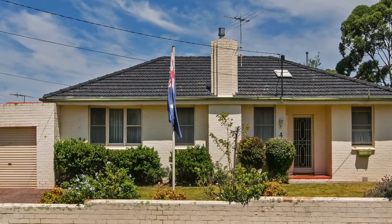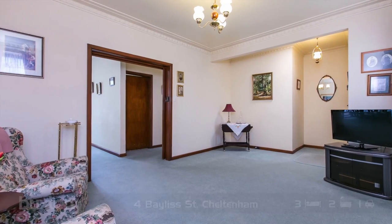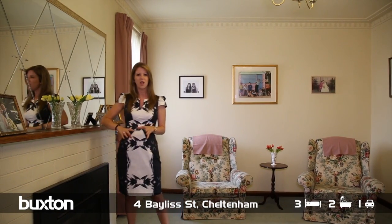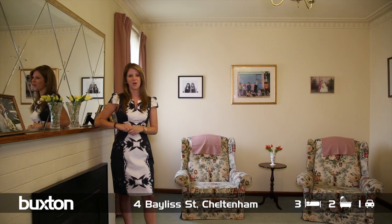When I first stepped into this home there were three things that really stood out to me: how family orientated the current owners are, how thoughtfully laid out the floor plan is, and how great it will be for the purchasers to just move in and start enjoying everything the Bayside area has to offer.